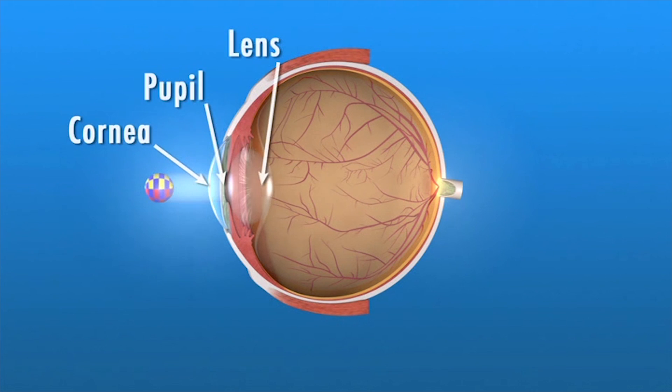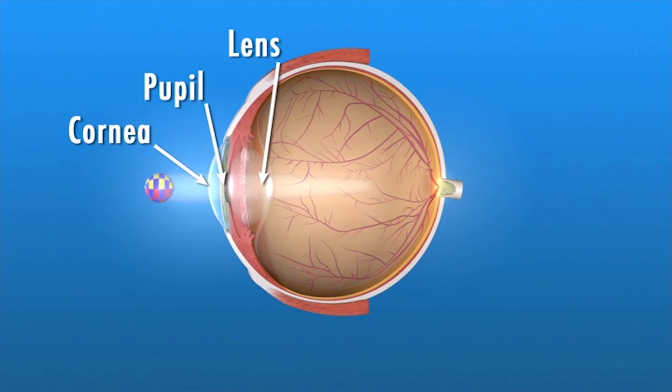Light rays enter the eye through the cornea, pupil, and lens. These light rays are focused on the retina, a light-sensitive tissue lining the back of the eye.